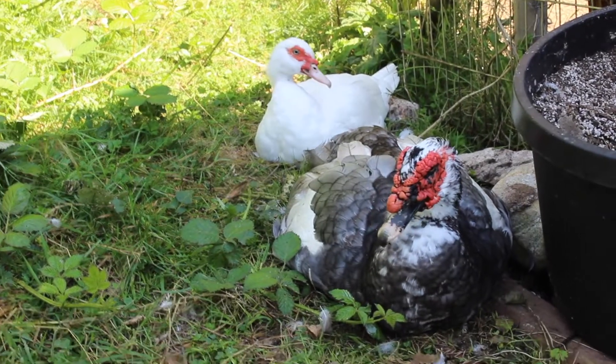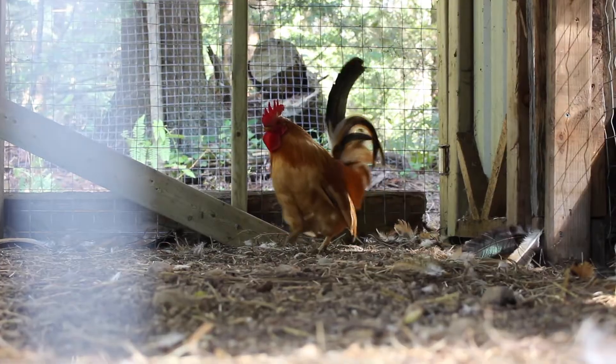We currently are home to about 46 animals. We are in the process of having several more pigs come to stay with us, and also a bunch of new chickens.